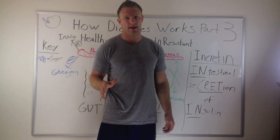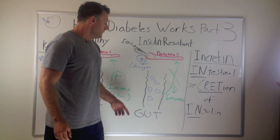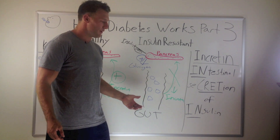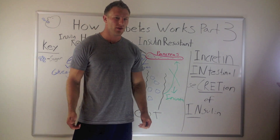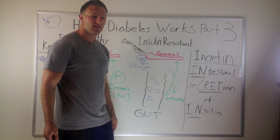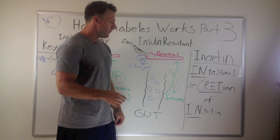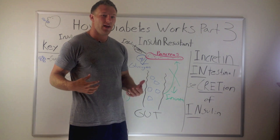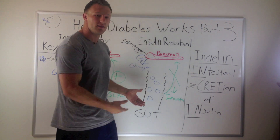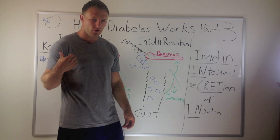In an insulin-resistant person — a diabetic — it works a little bit differently. When they get the glucose source, their incretin effect doesn't work as well. So that means you don't get that special increase in insulin, and you also don't get that special decrease in glucagon. That's another reason why your sugar factory liver is pushing out more glucose, and these poor insulin-resistant, diabetic folks have higher glucose levels than normal people.